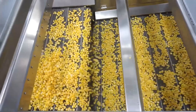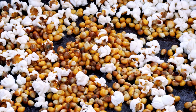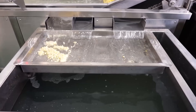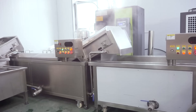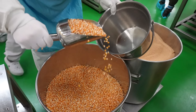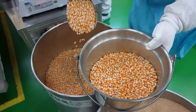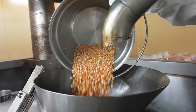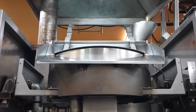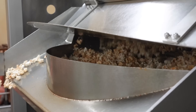If the moisture content is too high or too low, the popcorn won't pop correctly, leading to either tough, chewy popcorn or unpopped kernels. This delicate balance is achieved using advanced drying equipment that carefully controls the temperature and humidity during the drying process. Now that the kernels are cleaned and dried, they are ready for the primary processing stage: popping. When the kernels are heated, the moisture inside them turns to steam, building up pressure until the kernel's hard outer shell bursts open and the starchy interior expands into a soft white puff.